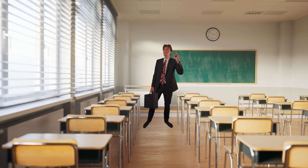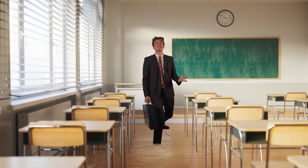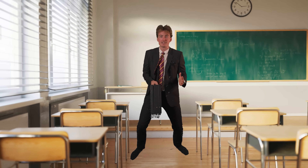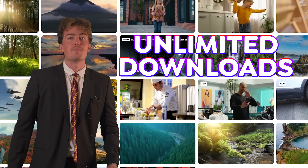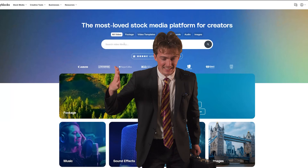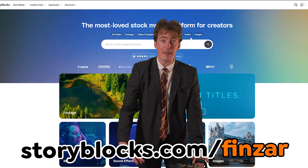With just one predictable subscription cost, you get unlimited downloads of high quality media, including 4K video, music, and sound effects. To get started with unlimited stock media downloads for one set price, head to storyblocks.com/finza, or head to the link in the description.